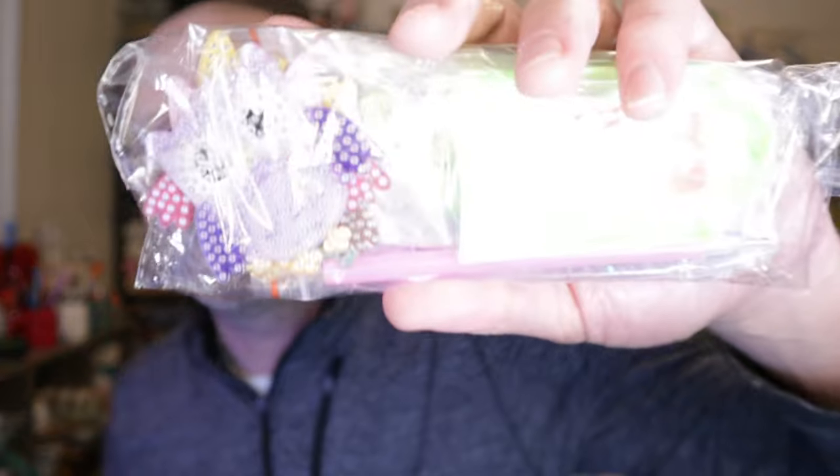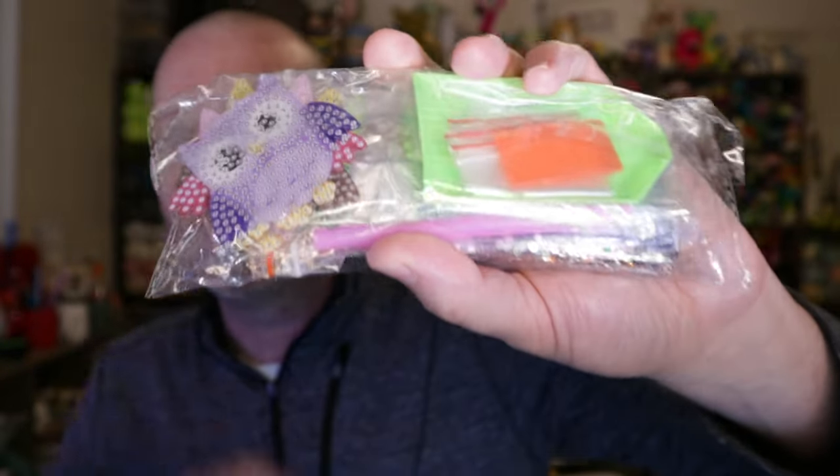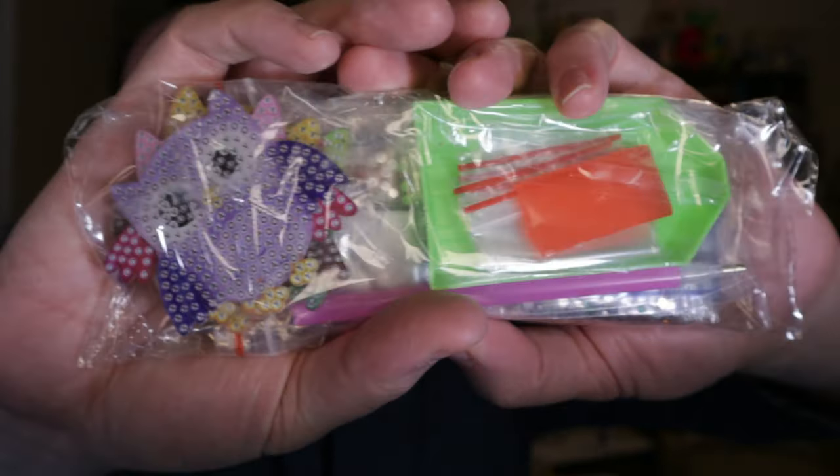A lot of these things you can also find on Amazon, but they're a couple dollars more there. You'll get them maybe a few days earlier if you're a Prime member, so it depends on how soon you want it. If you can wait two weeks, order from Temu and save some money. If you want it right away, head over to Amazon — you can usually find these same things.